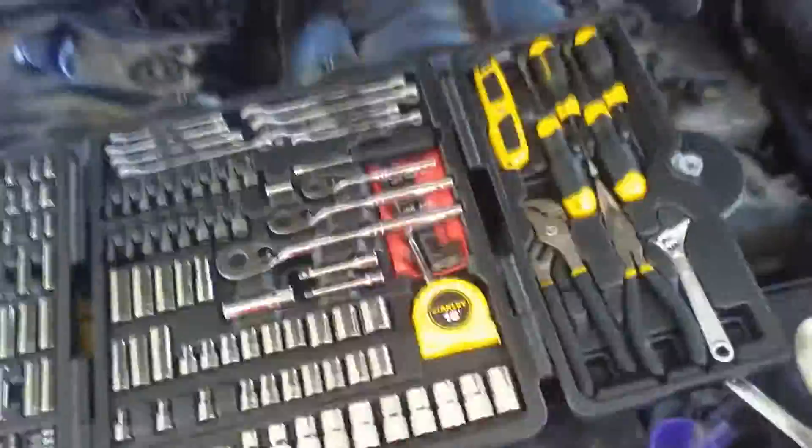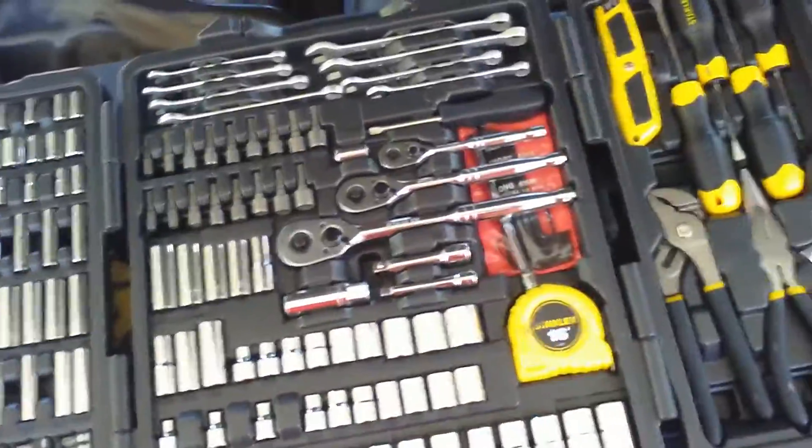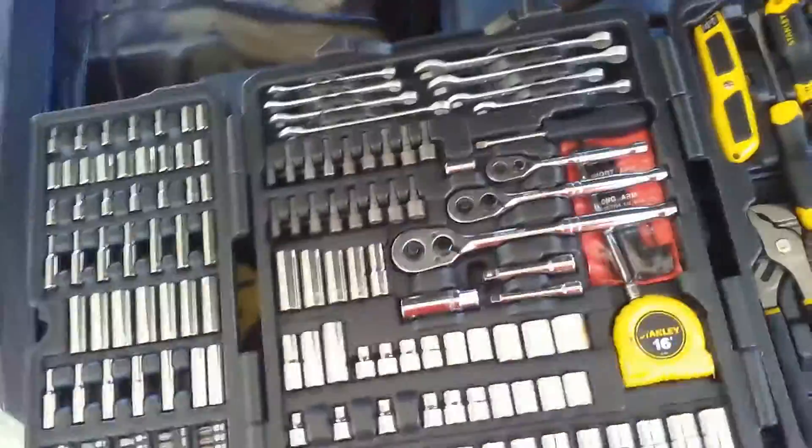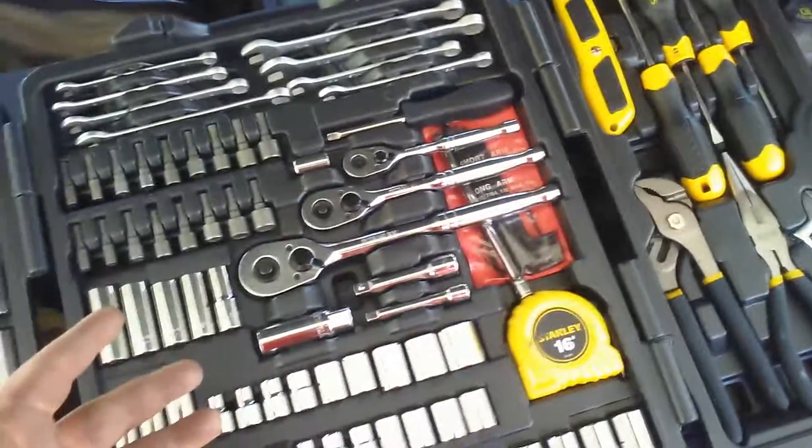If you're looking at buying a set for your car so that you can work on your car, this is not going to do it. It's the largest set that Stanley makes like this, and I was extremely disappointed when I got it — so disappointed that I went out and got the Husky set. But it's not all terrible.